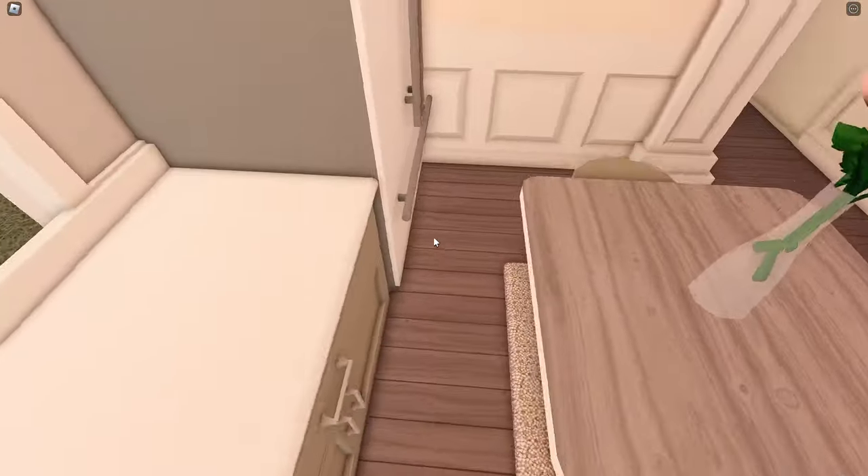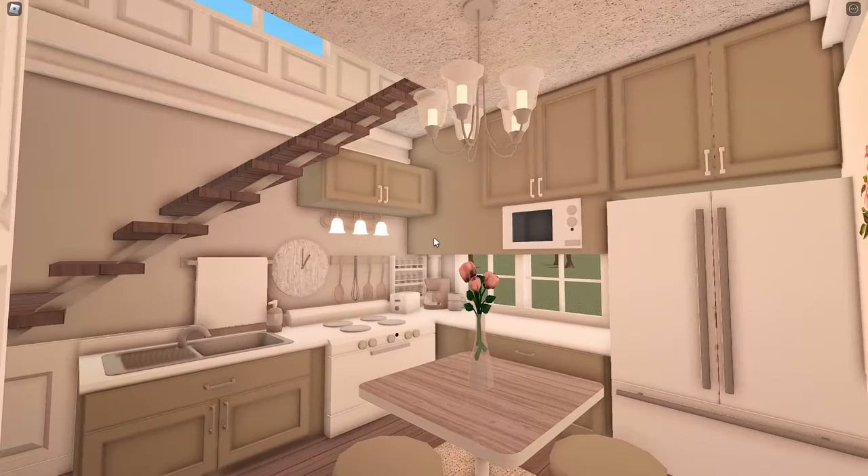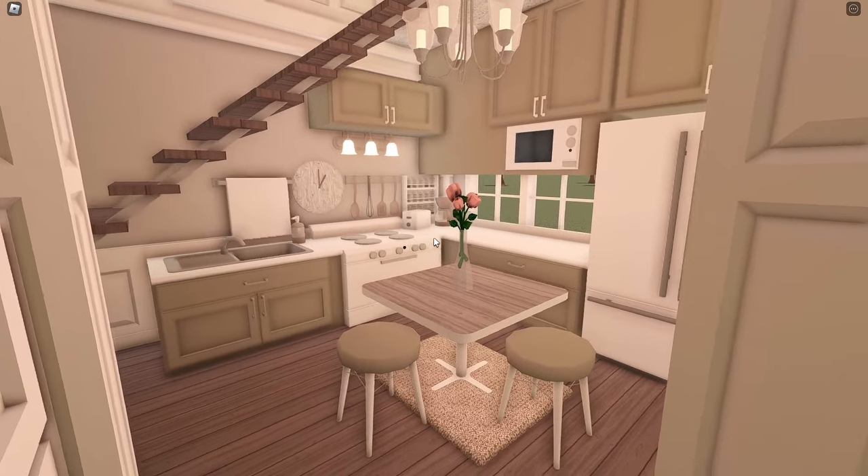And this is a new table that we got in the update — it's from the Bloxy Burgers thing. I decided to use that because I thought it'd be cool. I just love it. I really like this kitchen — I just want to admire it.